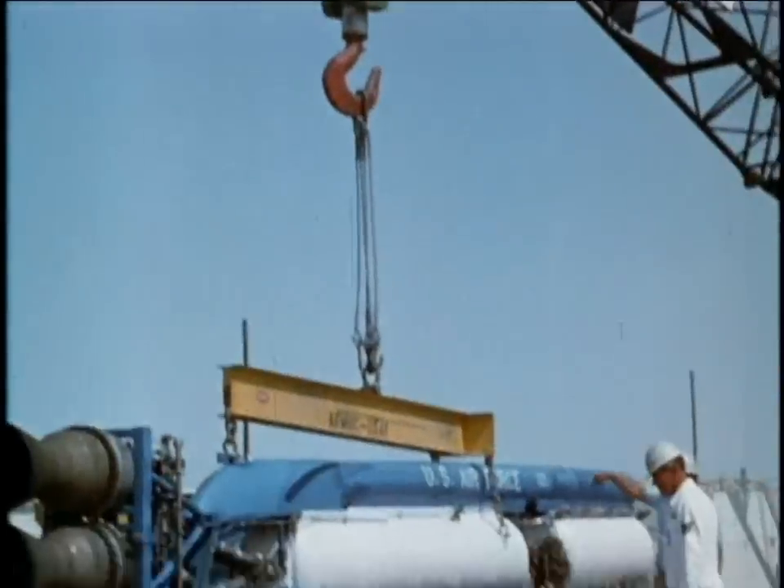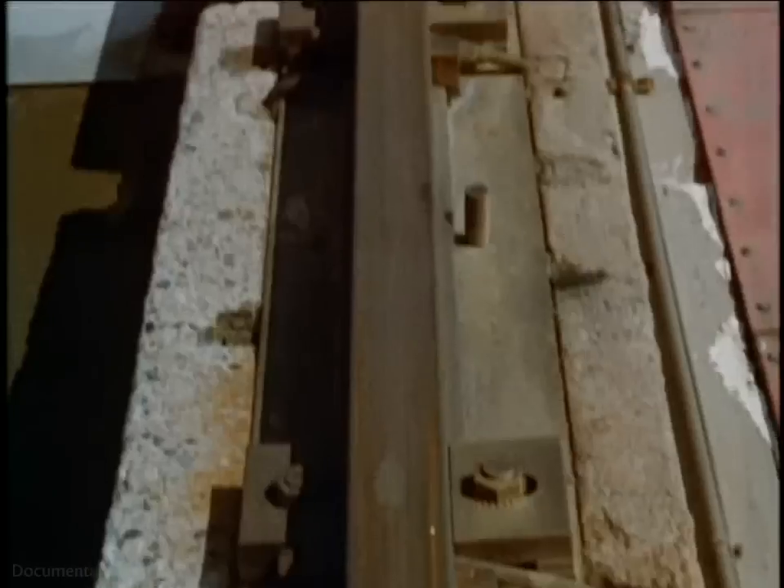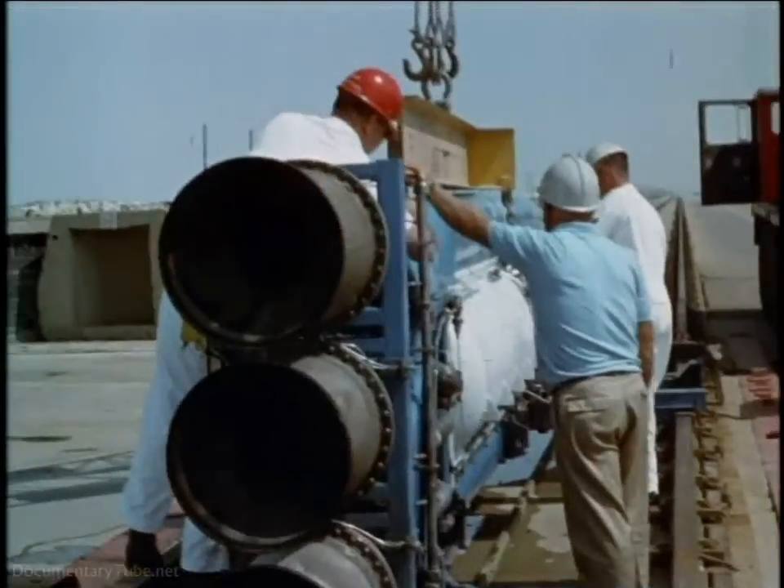There is a busy and productive organization devoted to making history in its own special way. That organization is the high-speed track at Holloman Air Force Base.